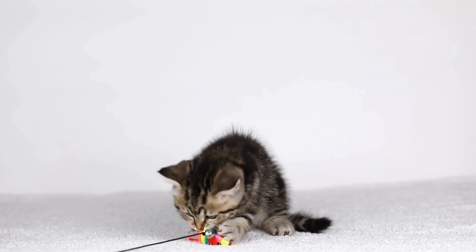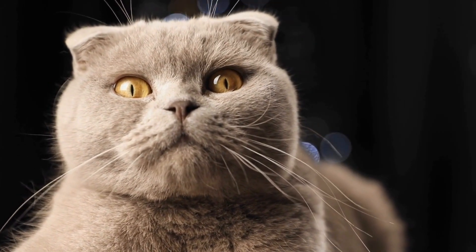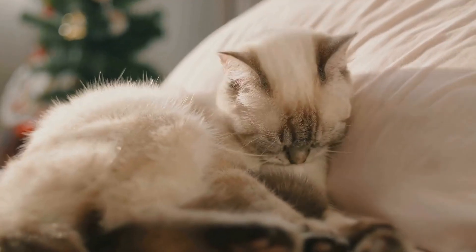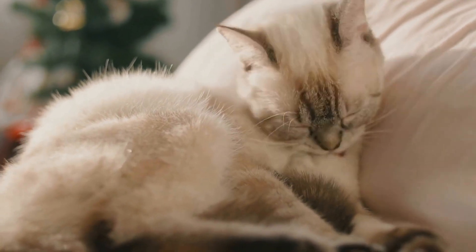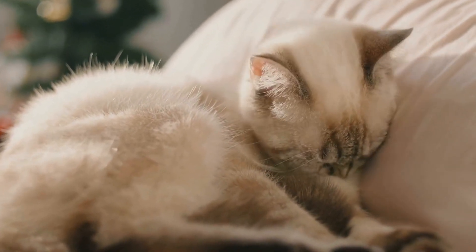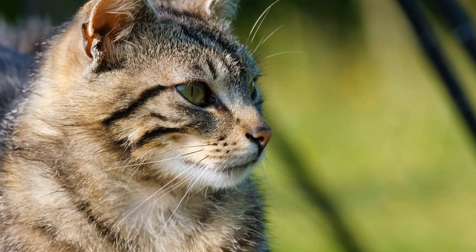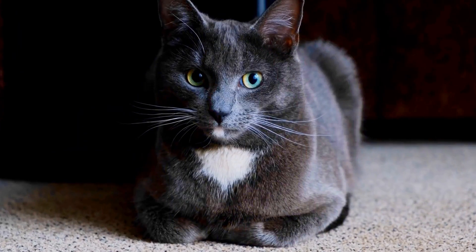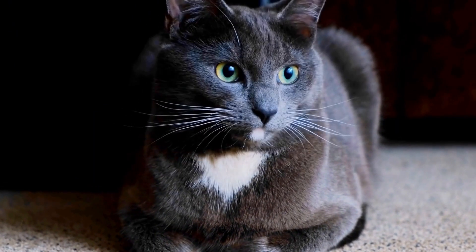Understanding Cat Behavior. Before we delve into training techniques, it is essential to understand cat behavior. Cats are naturally inclined to keep themselves clean, and they have an instinctual desire to bury their waste. This behavior stems from their wild ancestors' need to keep predators from tracking them. By burying their waste, cats can prevent the scent from becoming too prominent and attracting unwanted attention.